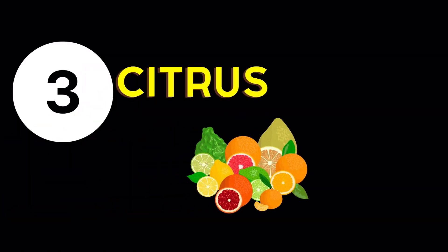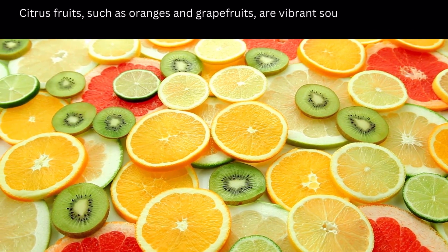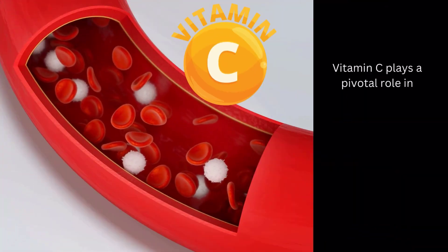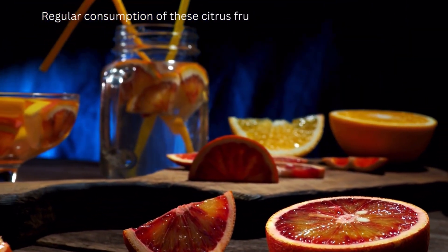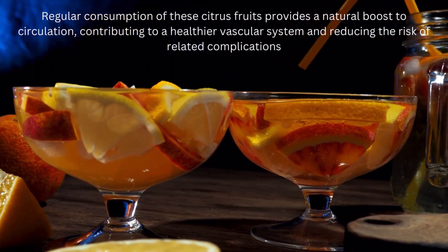Blood Circulation Enhancing Food Number 3: Citrus Fruits. Citrus fruits, such as oranges and grapefruits, are vibrant sources of vitamin C, a nutrient crucial for blood vessel health and enhanced circulation. Vitamin C plays a pivotal role in strengthening the walls of blood vessels, promoting elasticity, and supporting overall cardiovascular function. Regular consumption of these citrus fruits provides a natural boost to circulation, contributing to a healthier vascular system and reducing the risk of related complications.